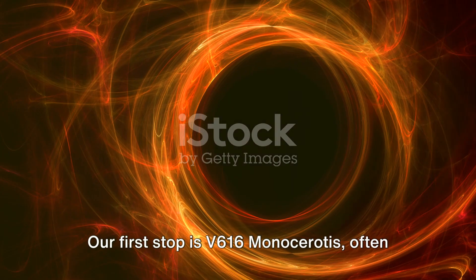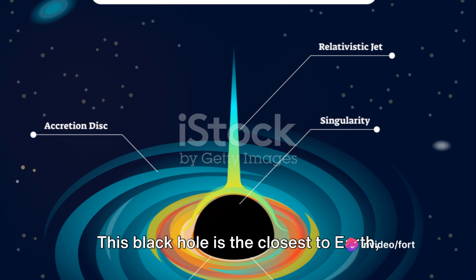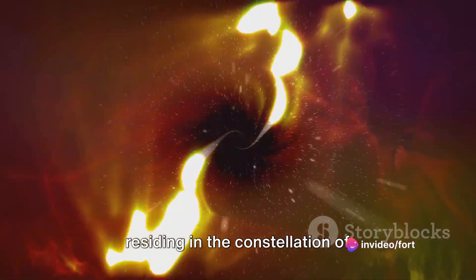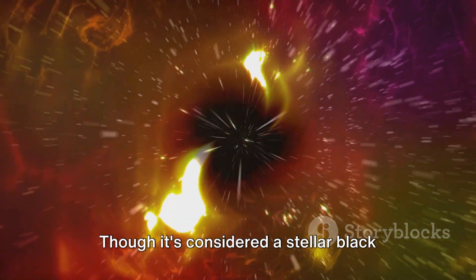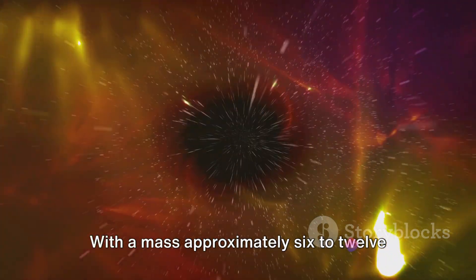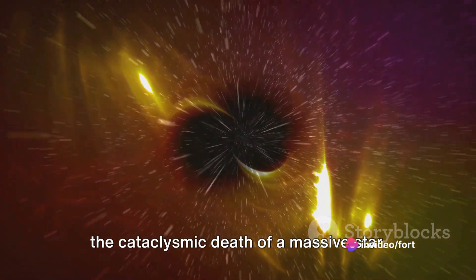Our first stop is V616 Monocerotis, often known as A0620-00. This black hole is the closest to Earth, residing in the constellation of Monoceros just 3,000 light years away. Though it's considered a stellar black hole, it's no ordinary one — with a mass approximately 6 to 12 times that of our sun, it's the product of the cataclysmic death of a massive star.